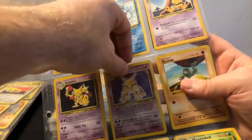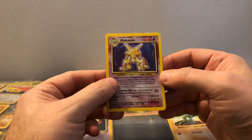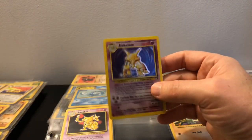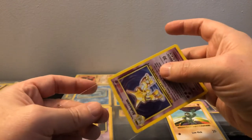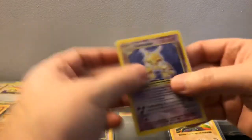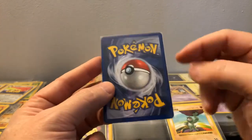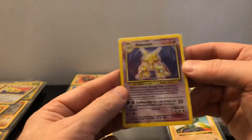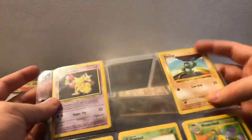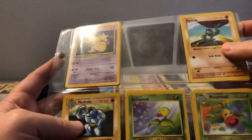Oh cool — Alakazam! That is really cool. Is that from Legendary Collection? I have some Legendary Collection cards here and yes, it is — I thought so. Not in bad condition either — got a little edge wear but really cool. More shadowless cards here — shadowless Machop too.